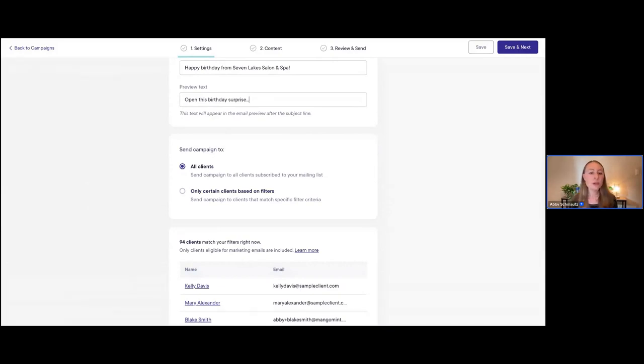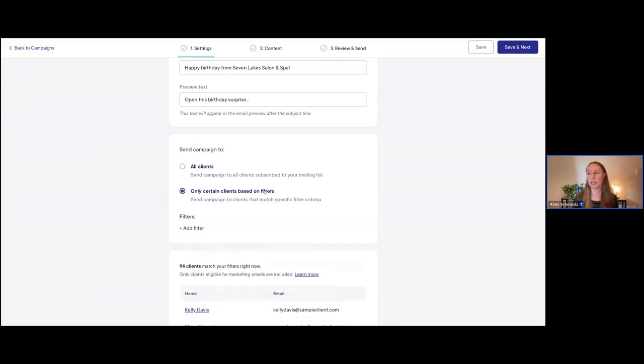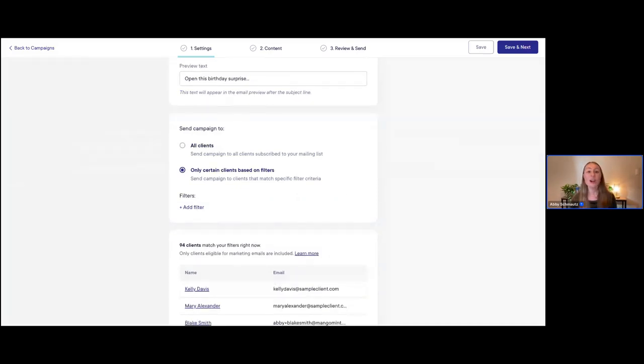Now we need to create the audience for this email campaign. We do have a couple of different options — you could send the campaign to all clients. However, that wouldn't be appropriate for this birthday campaign because we only want to target people who have a birthday in March. So instead of sending to all clients, I'm going to use the second option: 'Only certain clients based on filters.'